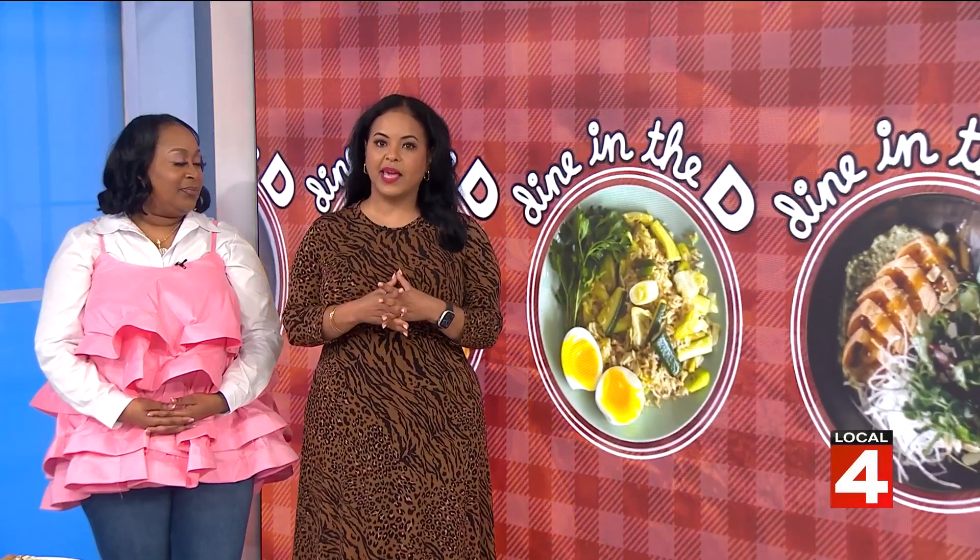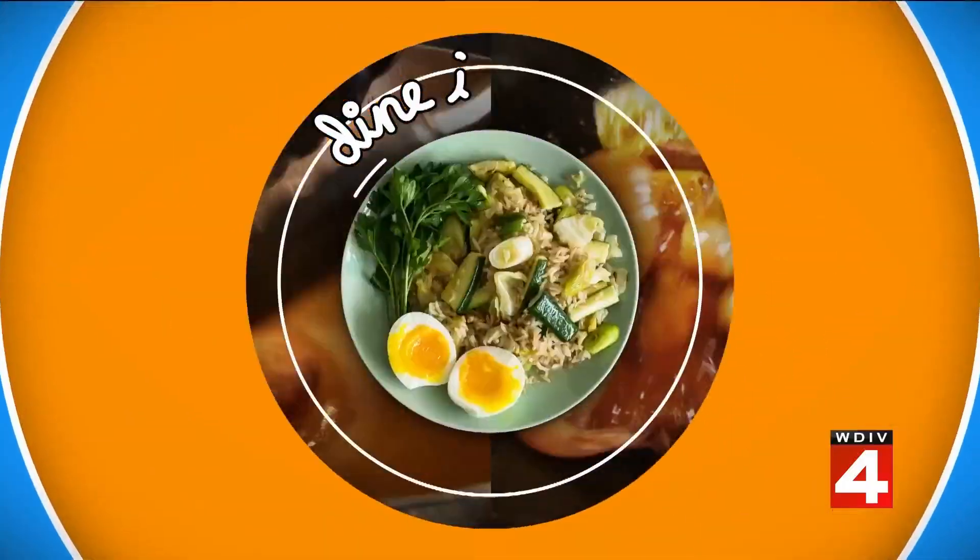Imagine moving an entire restaurant from an island to Jefferson Avenue in St. Clair Shores. Well, that's exactly how the Blue Goose came to be in its current location, and it's still a short distance from the water. April Morton takes us there for this week's Dine in the D.